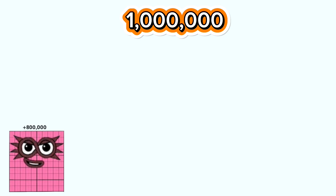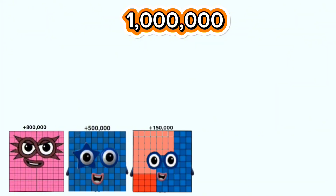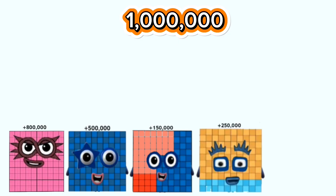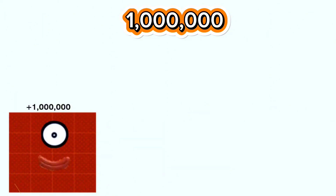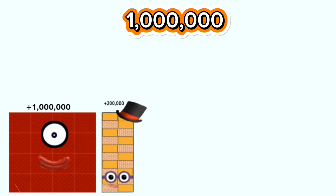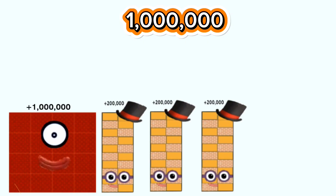800,000 plus 500,000 plus 150,000 plus 150,000 plus 150,000 plus 300,000. 200,000 plus 100,000 plus 200,000 plus 200,000 plus 400,000.